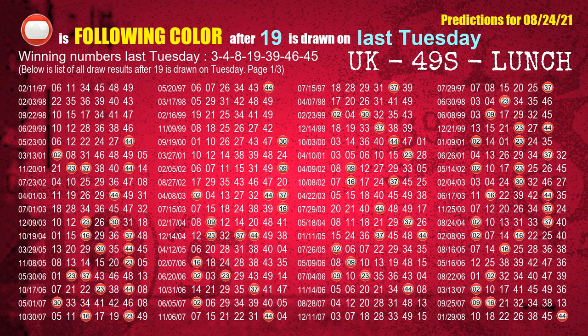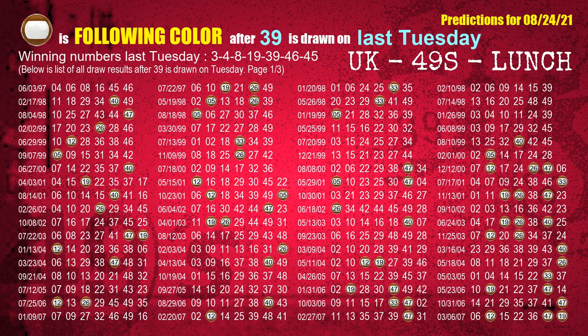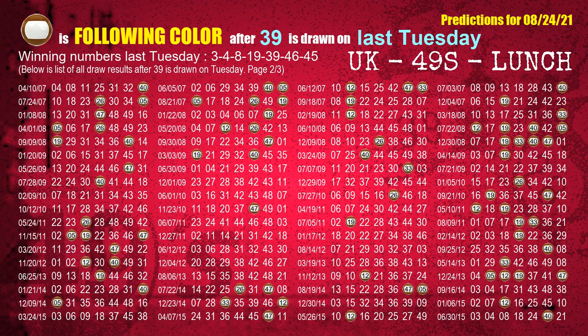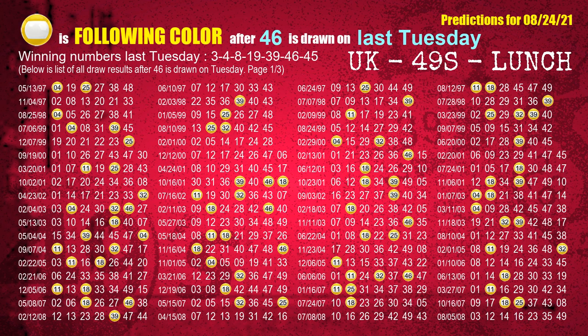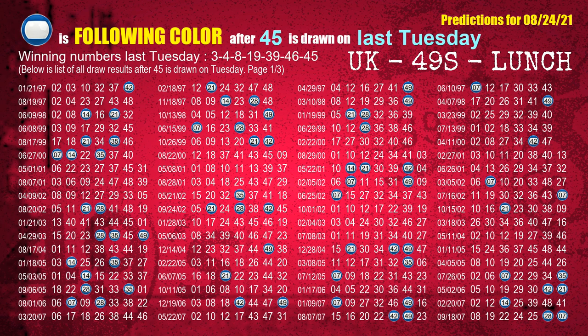The fourth winning number last Tuesday is 19; the most frequently following color is red. The fifth winning number last Tuesday is 39; the most frequently following color is brown. The sixth winning number last Tuesday is 46; the most frequently following color is yellow. The booster winning number last Tuesday is 45; the most frequently following color is blue.